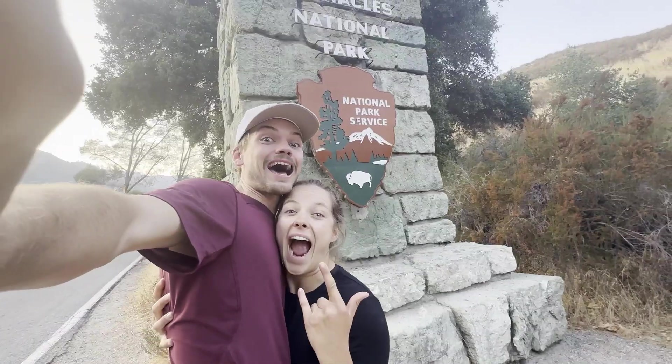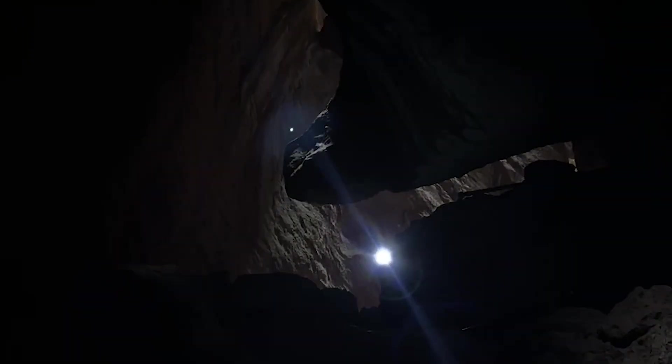Working up the California coast, we've landed at a spot with big caves and super steep hikes. This is Pinnacles National Park.